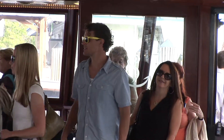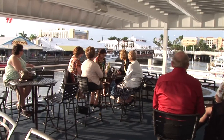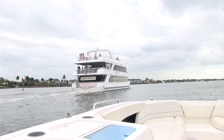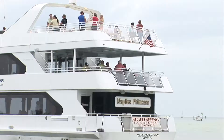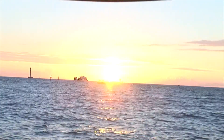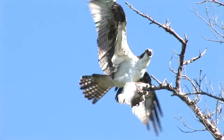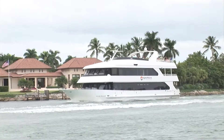Naples Princess cruise tours run daily, embarking from the Port of Call Marina across from Tin City. The cruise takes you through Naples Bay and into the homes of Port Royal where you can see all the multi-million dollar homes. Weather permitting, we cruise into the gulf to see the sunset, and there's a variety of different wildlife such as dolphins, eagles, and a variety of different mammals. Seeing all these multi-million dollar homes down here was just fascinating — one was more beautiful than the next.